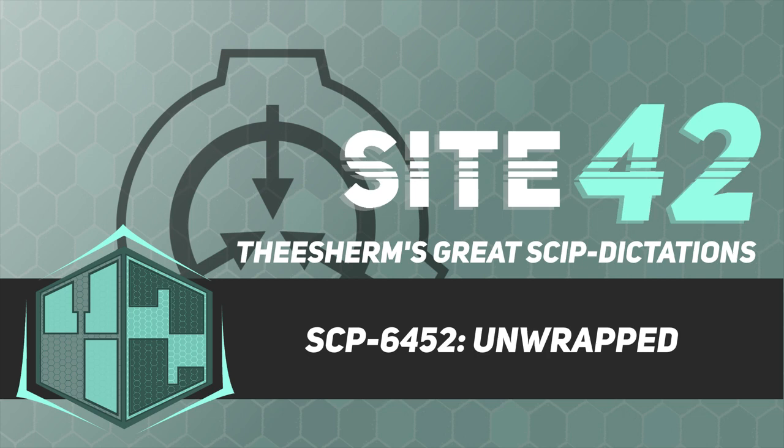Good afternoon, for those morsels who are new, I am esteemed Dr. Smithson, and today we will be studying SCP-6452.